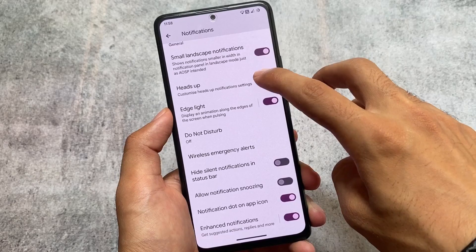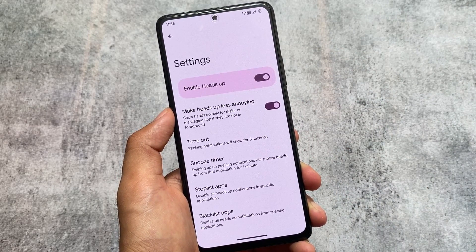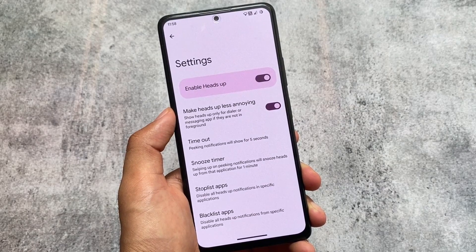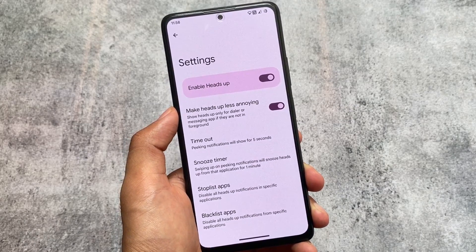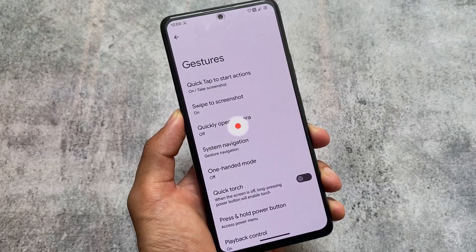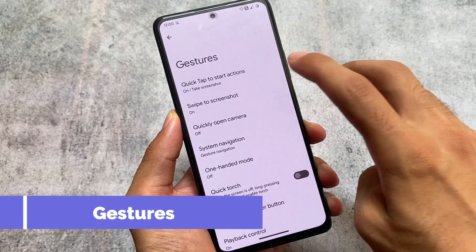In notification options, there are options related to notifications like small landscape notifications and heads-up notifications, with an option to make heads-up less annoying. Unfortunately, retrigger notification styles are not available, so if you need that feature, you'll have to try another custom ROM.